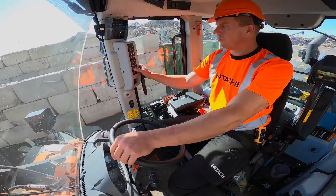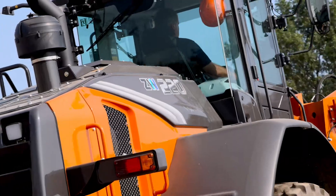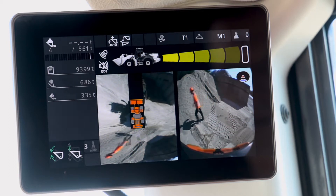This is thanks to superb all-around visibility, helped by the curved engine hood and intelligent safety-enhancing systems, including a rear angle camera giving you an exceptional 270-degree bird's-eye view of the jobsite.